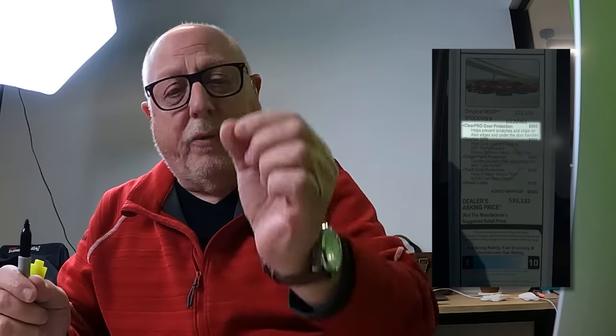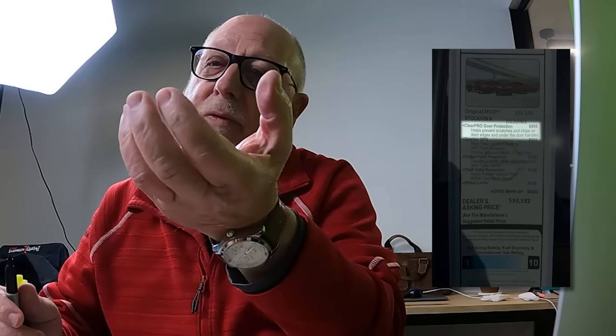As you know, the MSRP on the car is $25,135. One of the items we added was the ClearPro door protection — it's a clear plastic protection. It covers the entire door edge guards, the door edges. It protects it in case you open it into a cinder block wall or another car. You won't get any scratches or chips there. There's finger cups for where your fingers go in to pull up the door handle — no scratches there. So we've added that to the car.